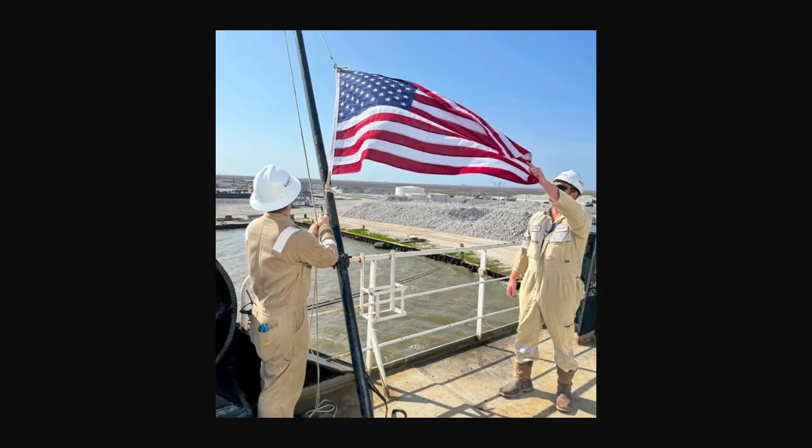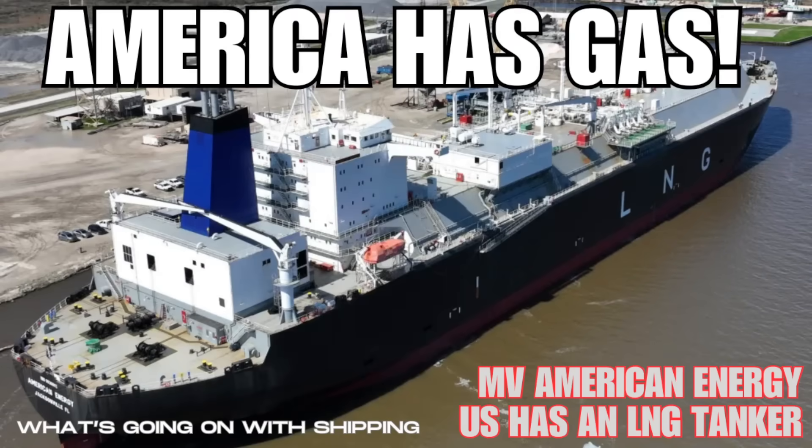On this episode of What's Going On With Shipping, there's a new ship in the U.S. Merchant Marine and it carries a lot of gas. Welcome to today's episode — we have a new ship in the U.S. Merchant Marine and it is a liquefied natural gas carrier. We haven't had one in the fleet for a long time, and now Crowley Maritime has entered a new ship, the American Energy, into the fleet. We're going to discuss that and what it means going forward.